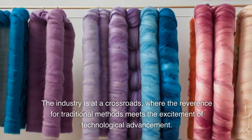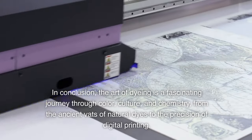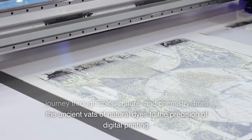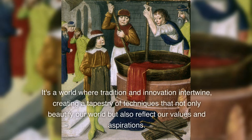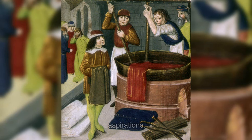The industry is at a crossroads, where the reverence for traditional methods meets the excitement of technological advancement. In conclusion, the art of dyeing is a fascinating journey through color, culture, and chemistry — from the ancient vats of natural dyes to the precision of digital printing. It's a world where tradition and innovation intertwine, creating a tapestry of techniques that not only beautify our world but also reflect our values and aspirations.